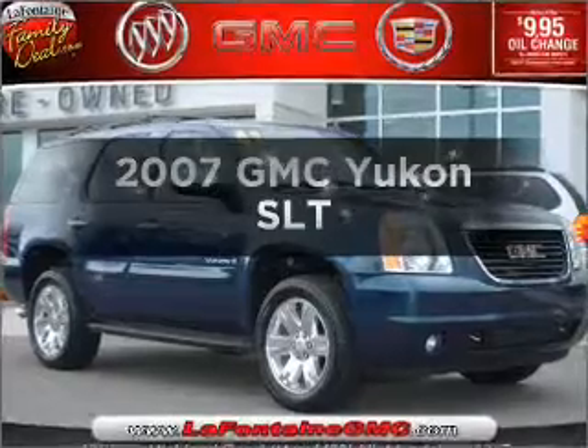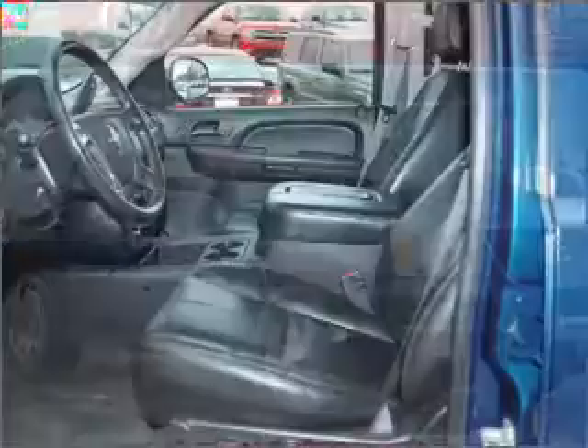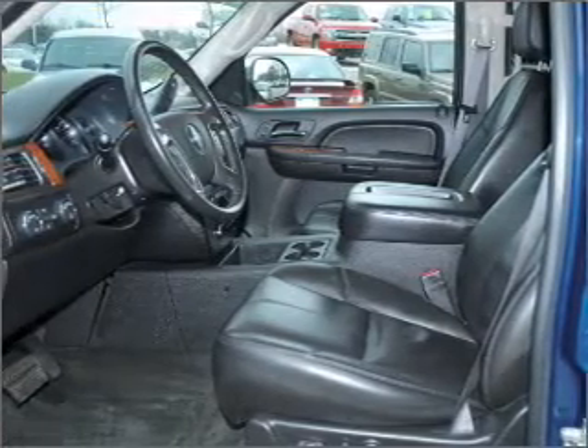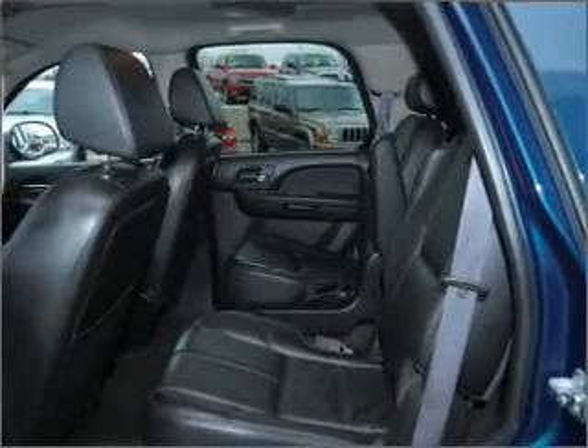Imagine yourself in this 2007 GMC Yukon. This is the set of wheels you've been looking for, with a powerful 8-cylinder engine that responds smoothly to its automatic transmission. Premium wheels lend a distinctive appearance. You will appreciate the safety feature of anti-lock brakes.